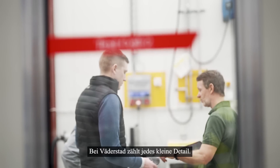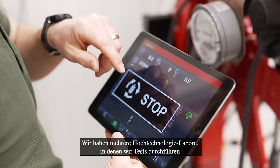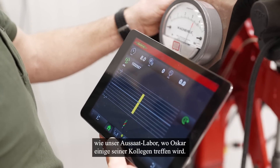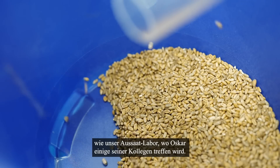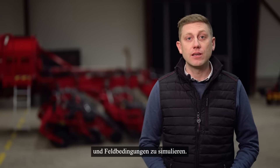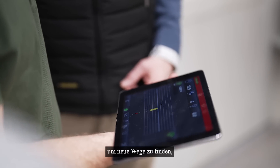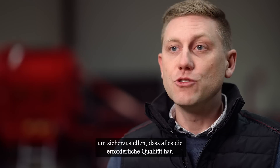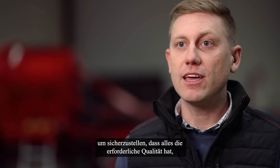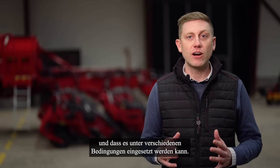At Werderstad, every little detail counts. We have several high technology labs where we do testing to find proof of quality, like our seeding lab where Oskar is to meet some of his colleagues. In our seeding lab, we have the possibility to recreate different environments and simulate field conditions. When we develop a machine, we work very close together with our testing team to find new ways forward. We test the machine, we test all the components, to make sure that everything has the right quality — that it works together and that it can perform in various conditions.